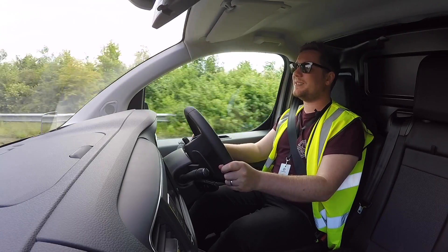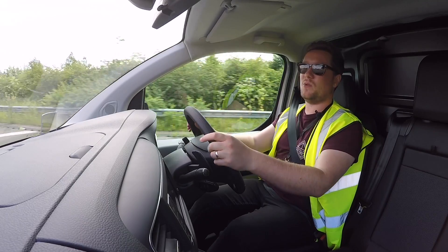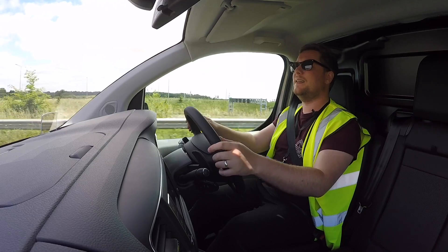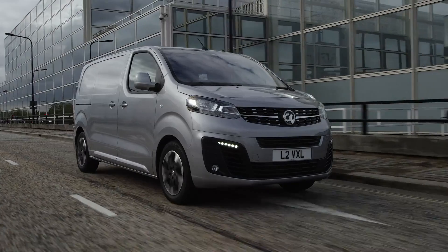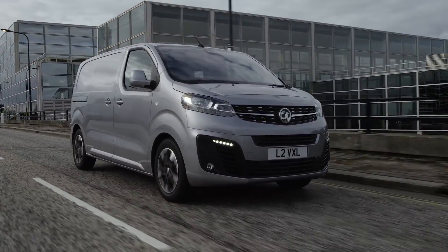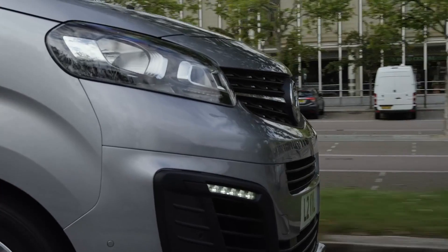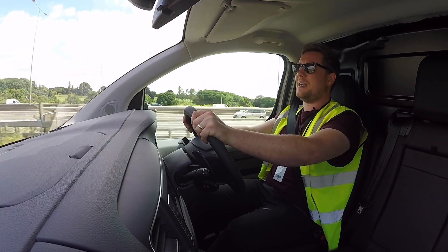Surprisingly, there's more standard kit than you could ever really need. When it comes to options: if you want Apple CarPlay, go for the middle trim and it's there as standard — not an option. If you want a heads-up display, that is an option. Forward collision assist in the bottom trim is also an option. But within reason, the trim levels come with almost everything you could want. Electric sliding doors are an option, but an essential one if you're a delivery driver with full hands needing to get stuff out the back.